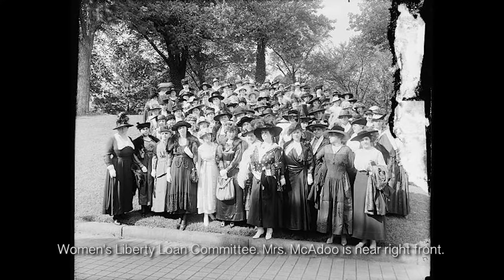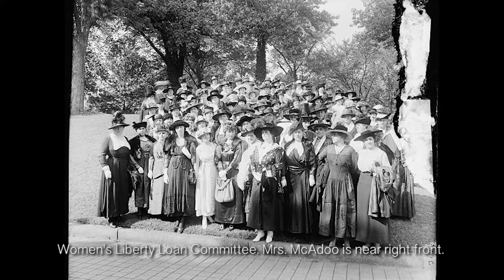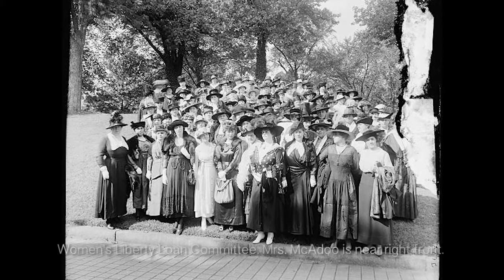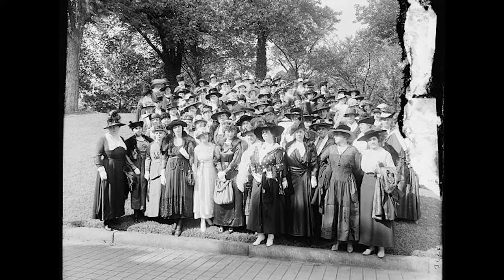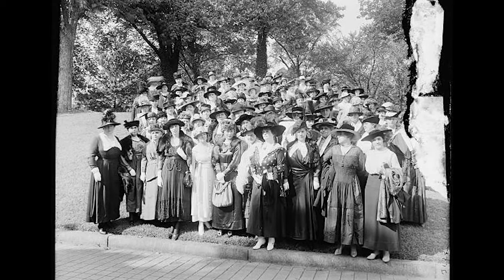McAdoo said, "We must be willing to give up something of personal convenience, something of personal comfort, something of our treasure — all if necessary — and our lives in the bargain to support our noble sons who go out to die for us."